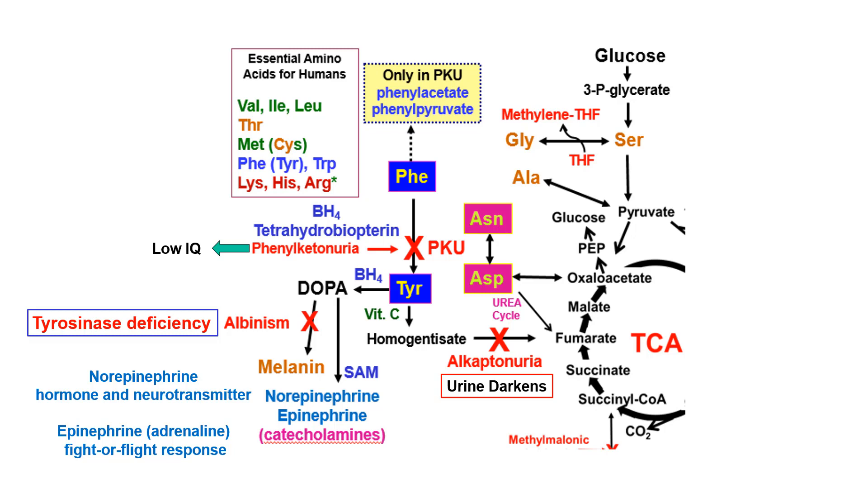There can be a block in the homogentisate step called alkaptonuria. Alkaptonuria results in darkened urine on standing. It also causes arthritis-like problems due to deposits of homogentisate in the tissues, joints, and vertebrae of the back, but it is not a terribly severe disease — nothing like PKU.